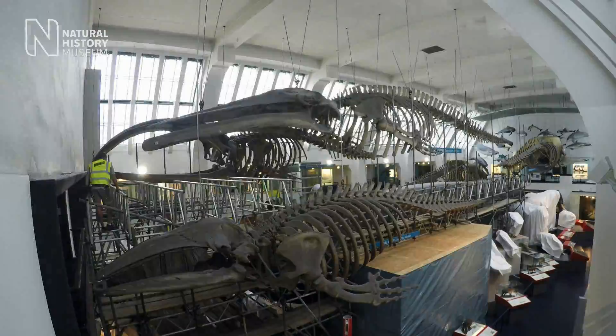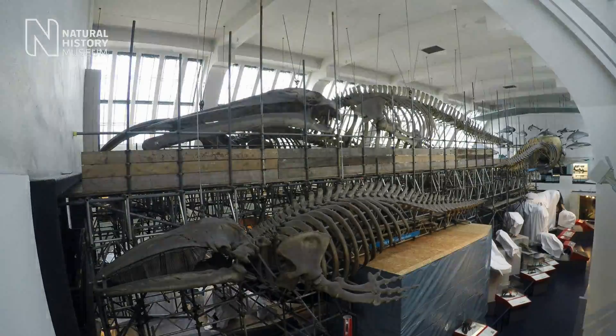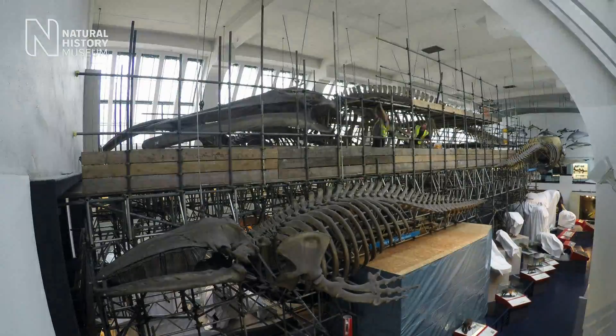It will really be a fantastic specimen when it's relocated in Hintsey Hall, becomes that central specimen. There are so many things to see in here and the blue whale skeleton is kind of lost.